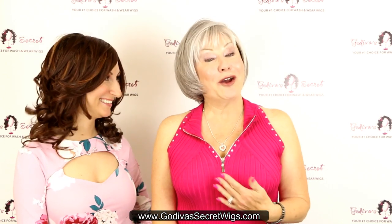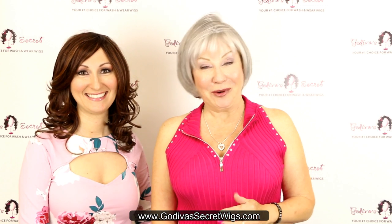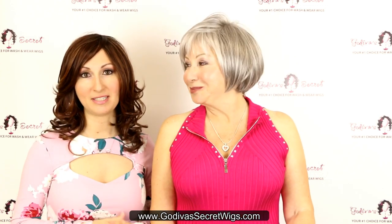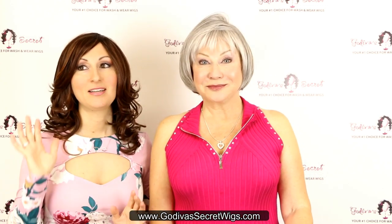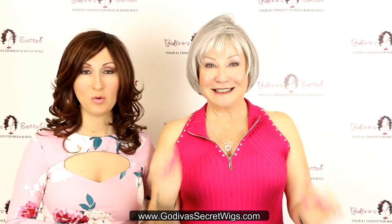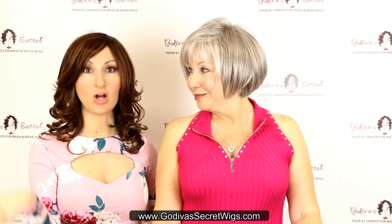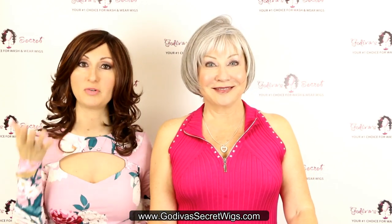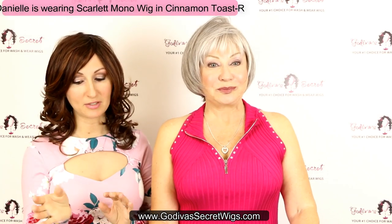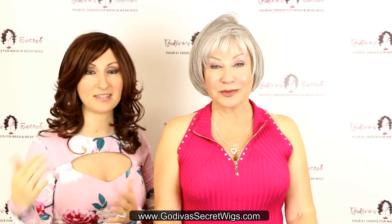Hi, I'm Danielle and I'm Rochelle — we are the mother-daughter partners of Godiva's Secret Wigs. This video is going to feature seven page boy wigs that come in our Silverstone color, which is our most popular gray color. Each of these styles you're going to see are all page boys shown in Silverstone. You may notice slight differences in the color — some may have a little more highlighting around the face — but it is all Silverstone.